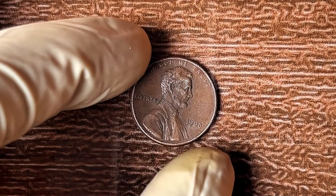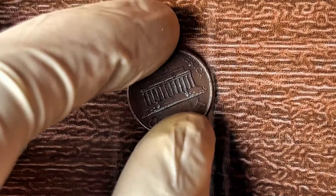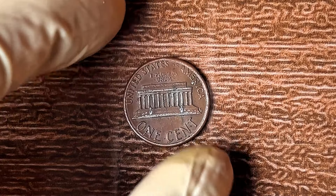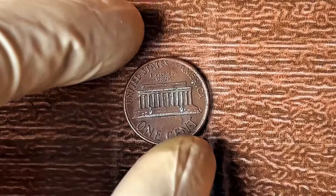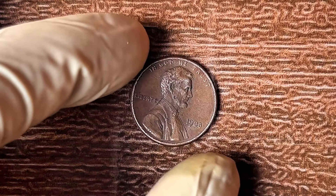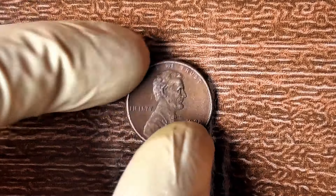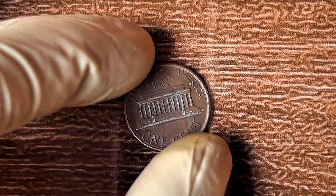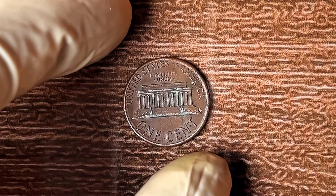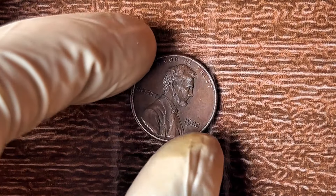You'll need a professional grader to confirm the coin's rarity and value. Once certified, you can sell it at auction where collectors will pay top dollar. But this is a limited window of opportunity — the longer you hold onto it, the more you risk someone else discovering its value first. If you're serious about turning your coin collection into a small fortune, now is the time to act. Make sure to like this video, share it with your friends, and hit subscribe so you don't miss out on more life-changing coin finds.